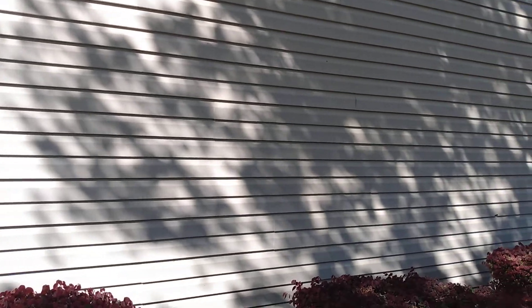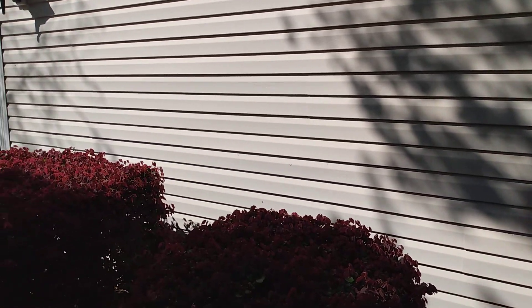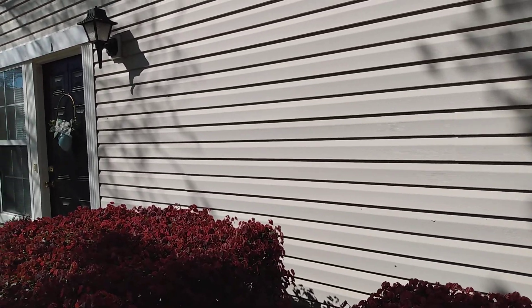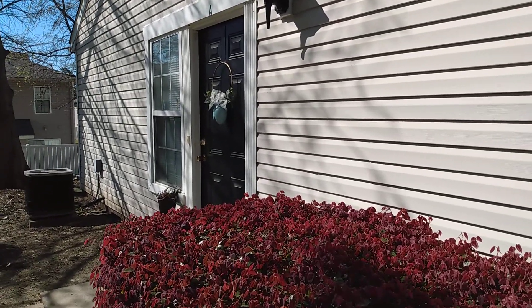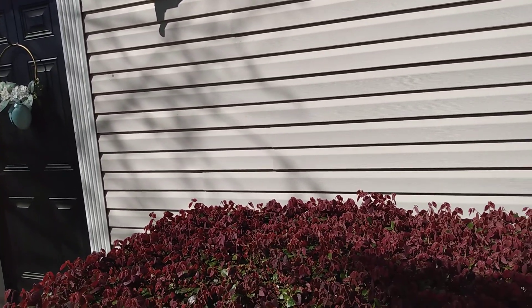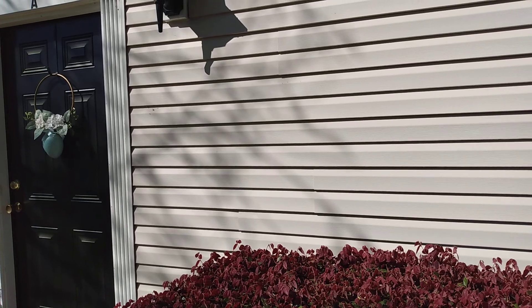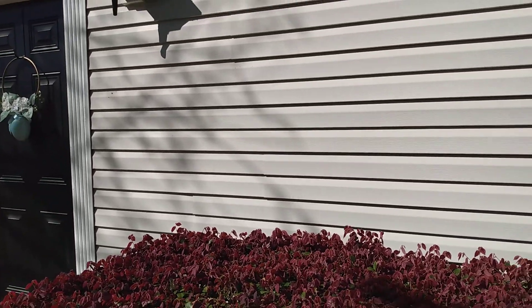Hello guys, this is Renee and welcome back to my channel. I'm outside on this beautiful spring morning, and I have an open invite for you. This is my first — I need to do a little sprucing up around my front door area. I'm not going to be doing a whole lot, but we know Easter is tomorrow, so it's time to take down the Easter decor and focus on spring.